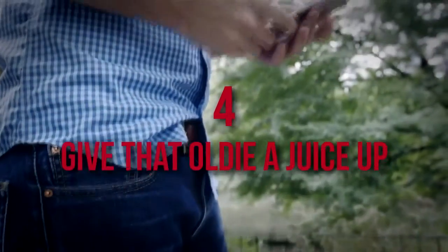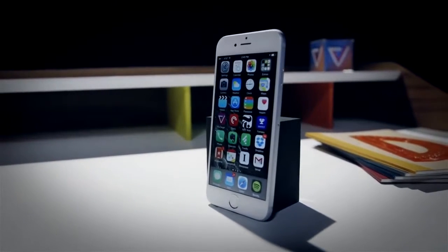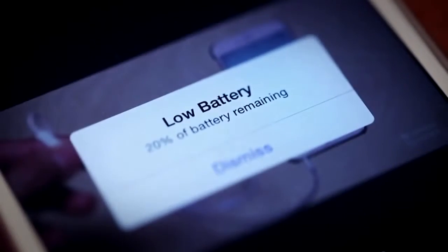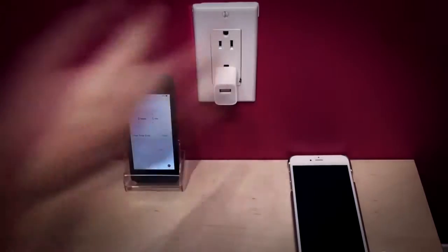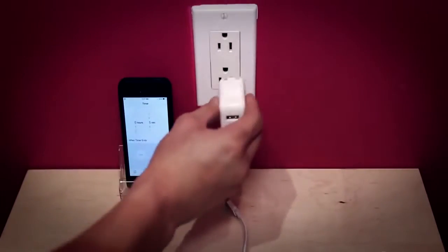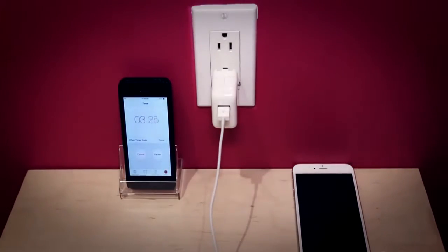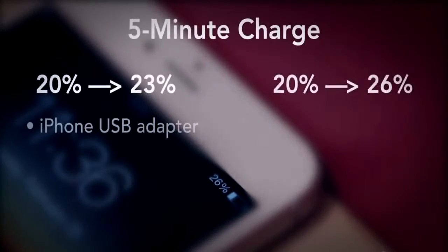Number 4: Give That Oldie a Juice-Up. If you're one of those behind-the-times people who still has an iPhone 6, it probably loses its charge more often than a model with a fresh battery pack. The experts at Business Insider offer a four-step process for supercharging that old device: remove the phone case – a heat-absorbing battery drainer – and plug in an iPad charging cable with the iPhone in airplane mode. Finally, let the home screen turn itself off and wait. That old bag of bolts will be glowing with a full charge before you know it.